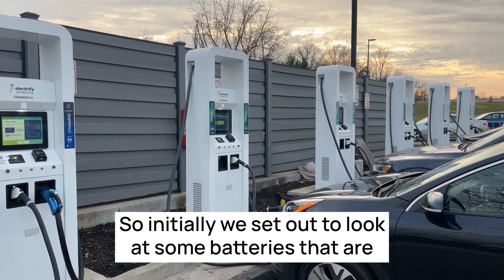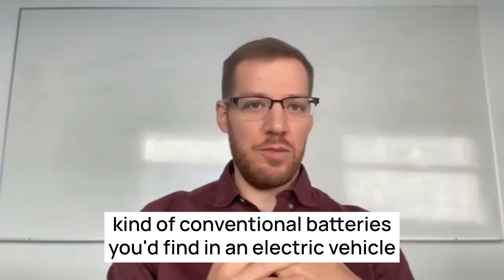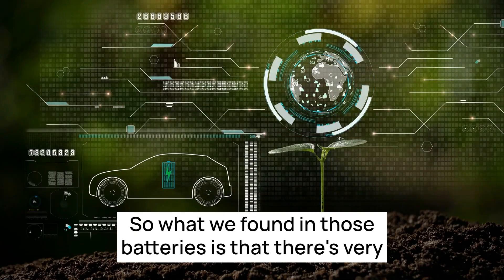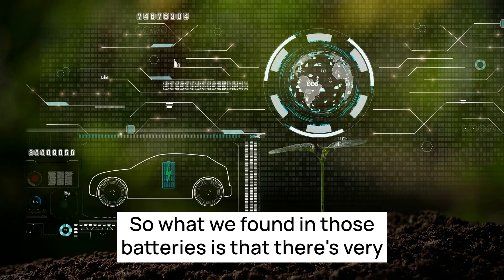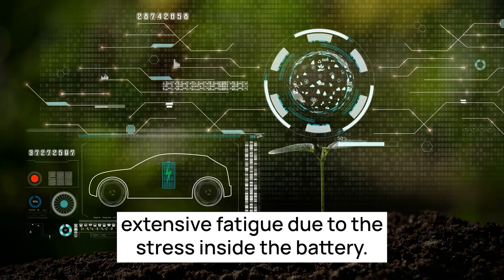Initially we set out to look at some batteries that are kind of conventional batteries you'd find in an electric vehicle today that we'd cycled in our lab for a couple of years. What we found in those batteries is that there's very extensive fatigue due to the stress inside the battery.